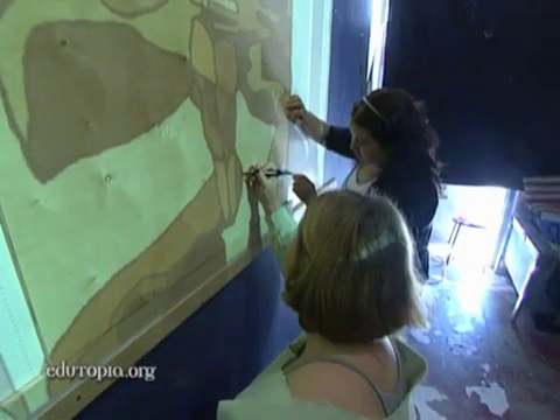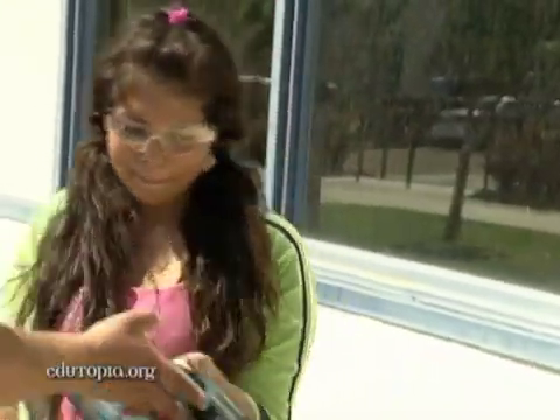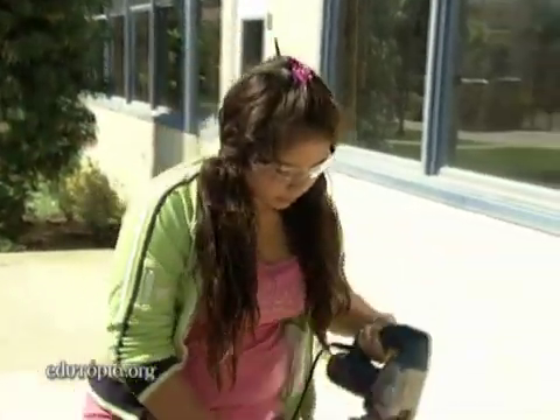Maybe you could put what it's about in that same kind of text, here and there, to balance it out. Robin makes sure students get their hands on every phase of the project, guiding them through the design and construction of the dioramas.